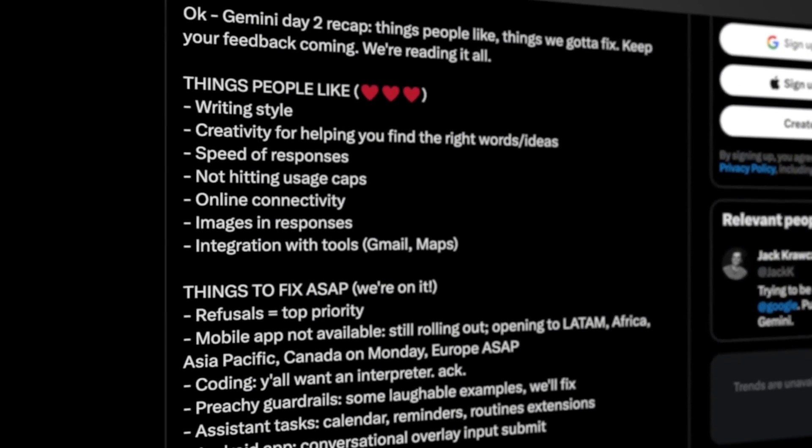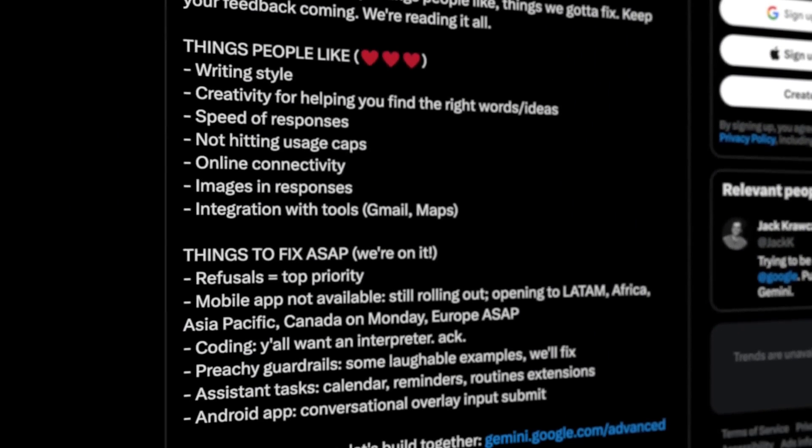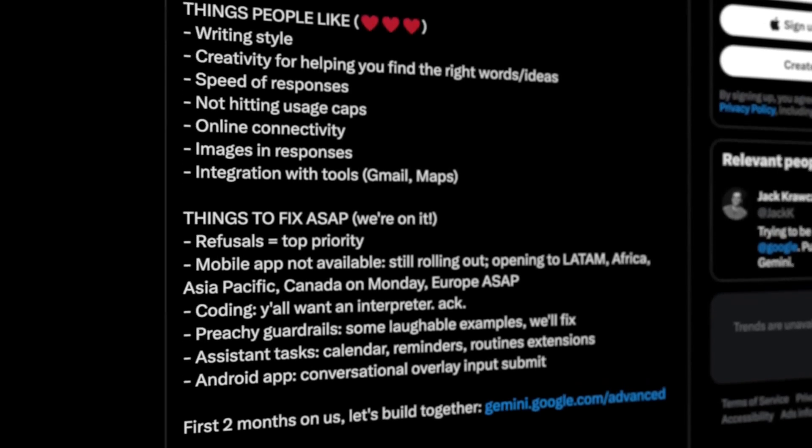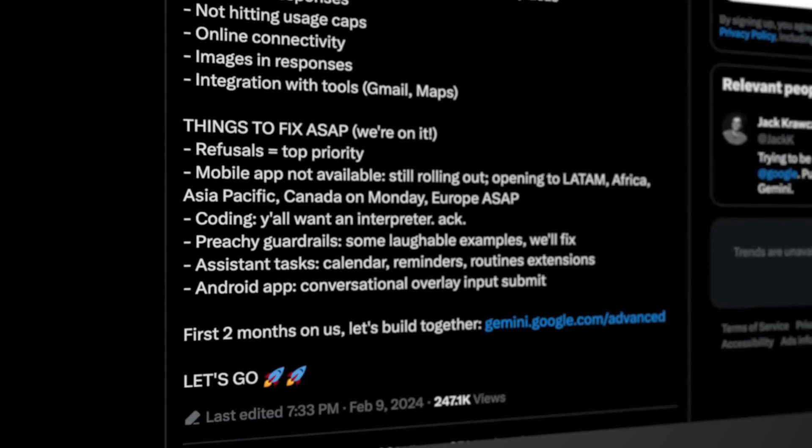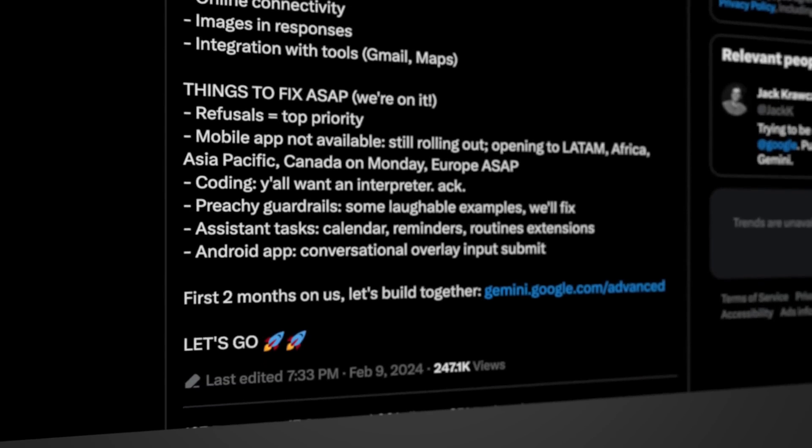Regarding this, it is said that Samsung and Google are currently organizing a new collaboration for the 2025 Galaxy flagships, and a meeting with the search engine manufacturer is scheduled for next week to discuss this.